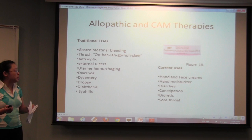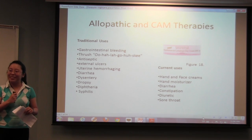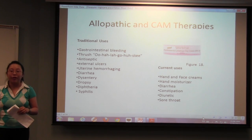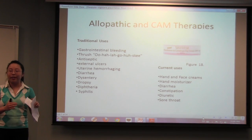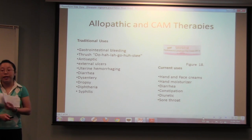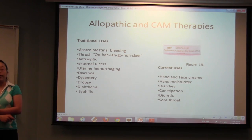Currently, you can find persimmon hand moisturizers and face creams that tighten and rejuvenate your pores. You can also buy the fruit and eat it for diarrhea or constipation — the ripe one or the not-ripe one, depending on how you're feeling. It's also used as a diuretic and for constipation due to its high potassium content.